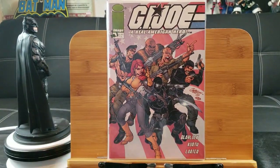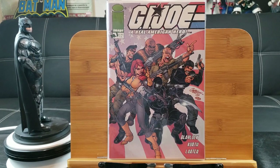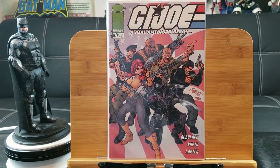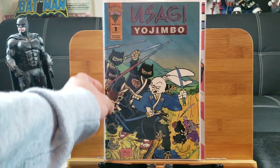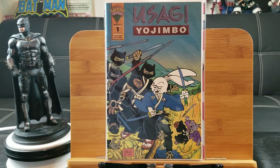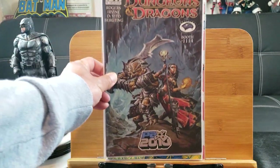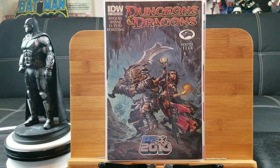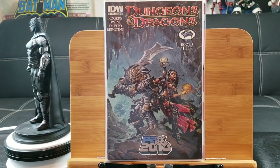Here's G.I. Joe number one — this isn't the Marvel edition, though I actually do have that. This is the Image version, G.I. Joe number one. And here's Usagi Yojimbo: The Ronin Master and Usagi Yojimbo: Dungeons and Masters — this is the Comic Con Zero Edition, PAX 2010, which is a variant cover.